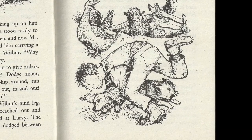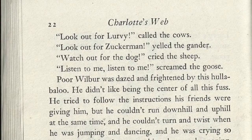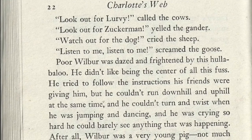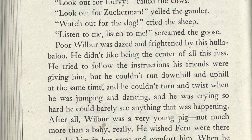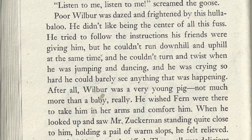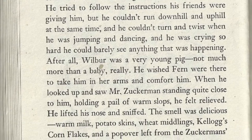"Look out for Lurvy!" called the cow. "Look out for Zuckerman!" yelled the gander. "Watch out for the dog!" cried the sheep. "Listen to me, listen to me!" screamed the goose. Poor Wilbur was dazed and frightened by this hullabaloo. He didn't like being the center of all the fuss. He tried to follow the instructions his friends were giving him, but he couldn't run downhill and uphill at the same time, and when he was jumping and dancing he was crying so hard he could barely see. After all, Wilbur was a very young pig — not much more than a baby, really. He wished Fern were there to take him up in her arms and comfort him.